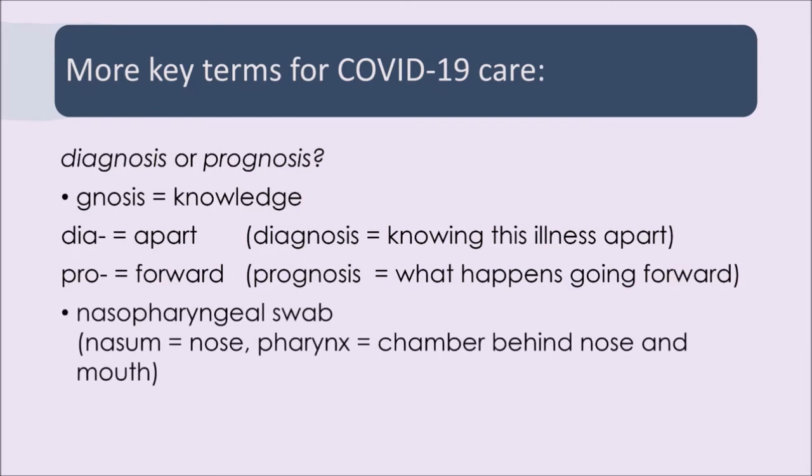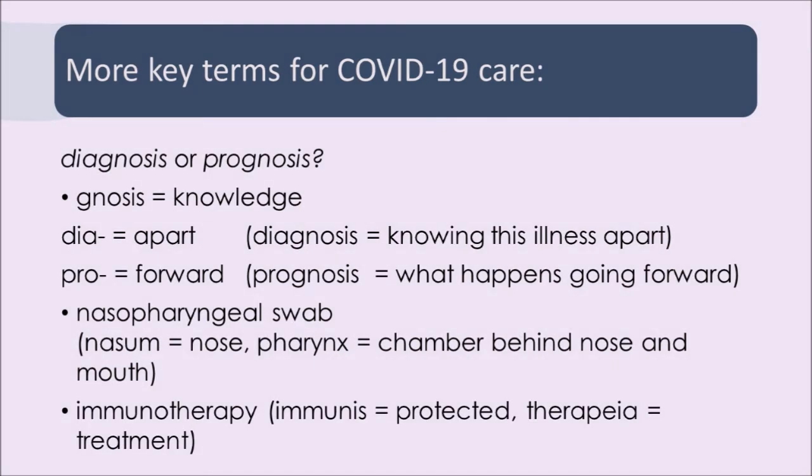A couple of other terms: if you see the word nasopharyngeal and you know what the nasum and the pharynx are, then you know where the swab is applied. And then immunotherapy — the word breaks down into a Greek and a Latin word. Immunis is Latin for protected; therapeia is Greek for therapy or treatment. So immunotherapy is a treatment that defends you.